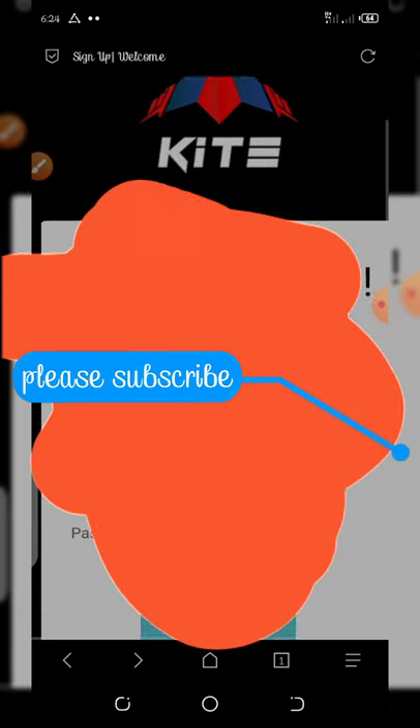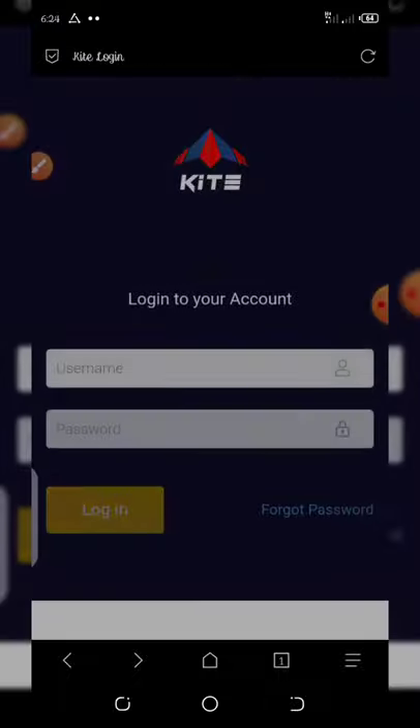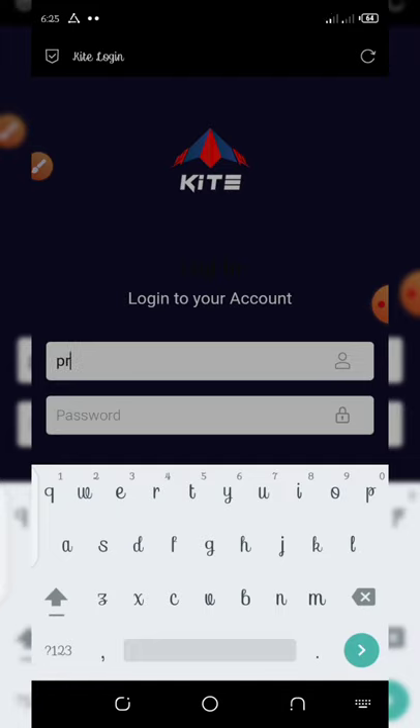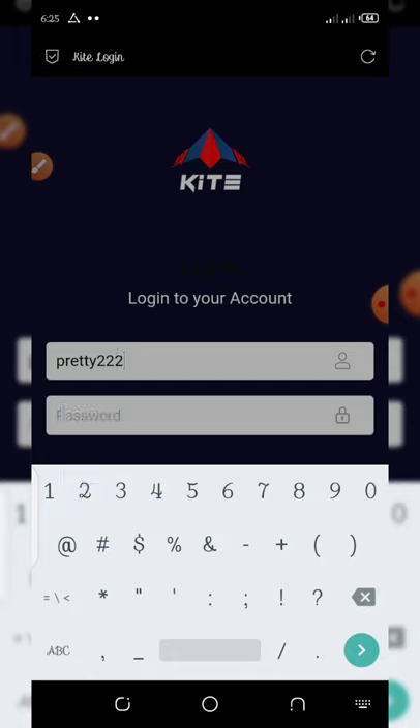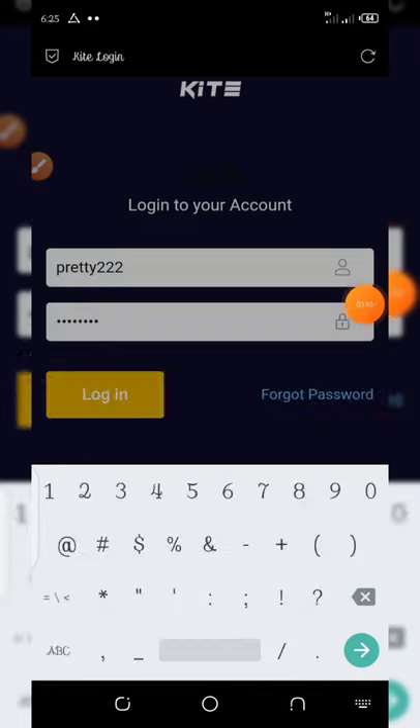Congratulations — thank you for signing up with Kite Token. Now you're going to click on the sign-in button. Here you enter your username and your password. The username is Pretty32222 and then you enter the password. Once you enter that, just click the login button and it will take you to your dashboard.